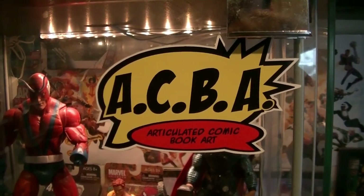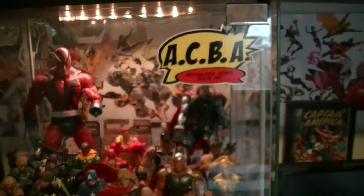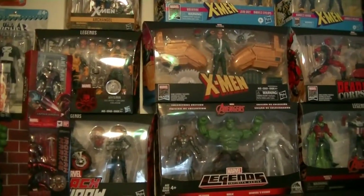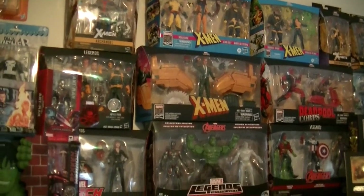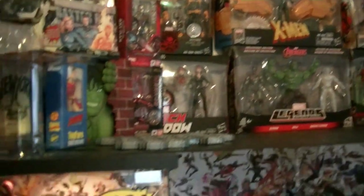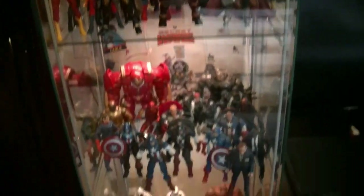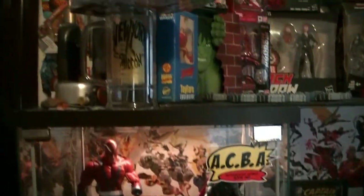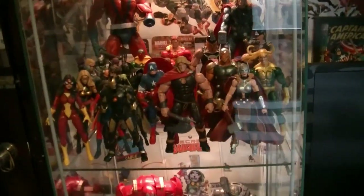It's collection update time and welcome back to another episode of Figures in Action. I've been wanting to do a collection update video for a little bit, as my collection in the last six to eight months, maybe a little more, has changed a lot. A lot of pieces have been removed and some newer pieces have been added.